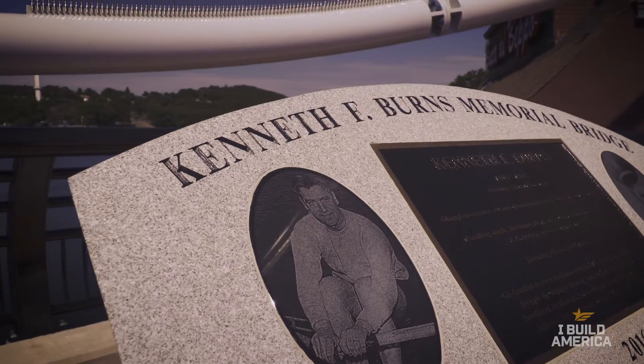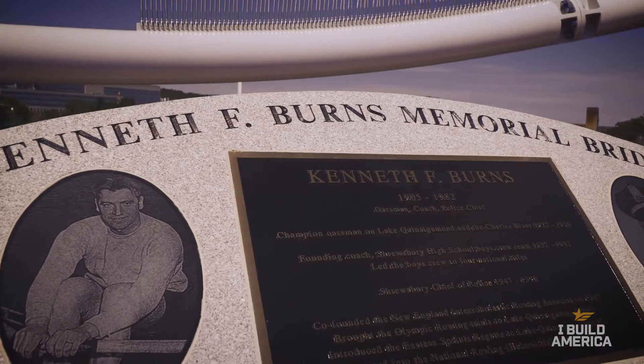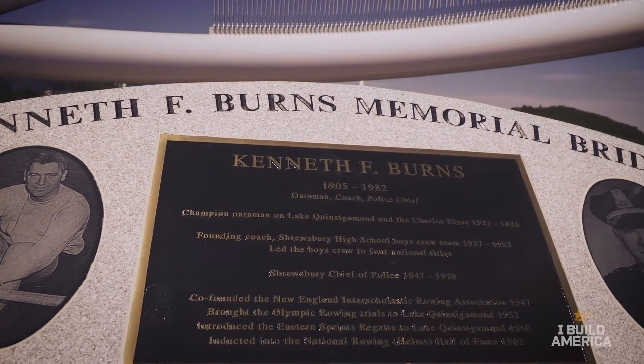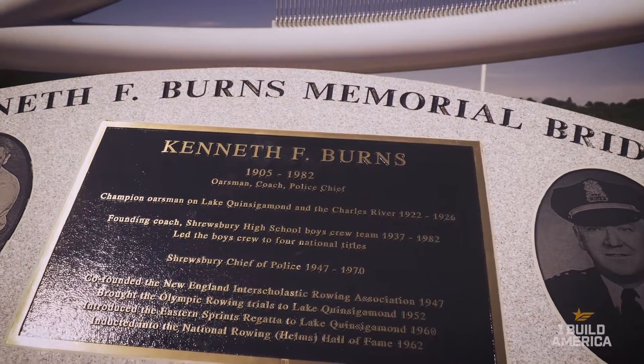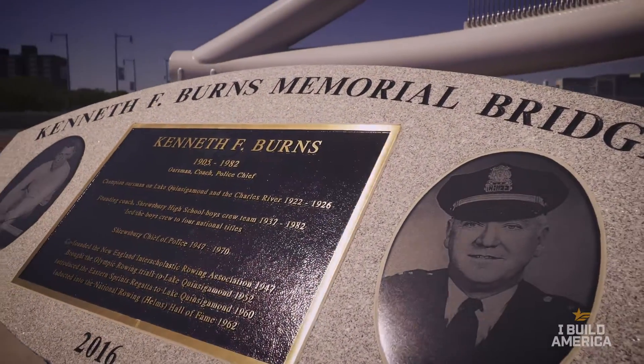I'm Pam Krause, and I'm Ken Burns' granddaughter. He was the coach for Shrewsbury High School from 1937 to 1982, the chief of police in town, and a commissioner of fish and game for the state. They built the bridge in his honor after he passed away in 1982. I think people are very happy that it stayed in his name and that they can remember him.